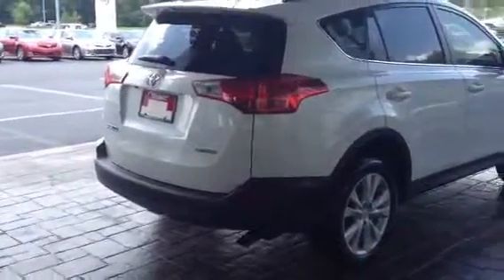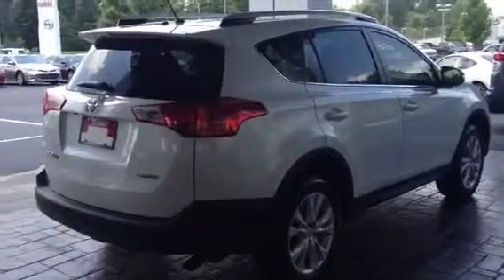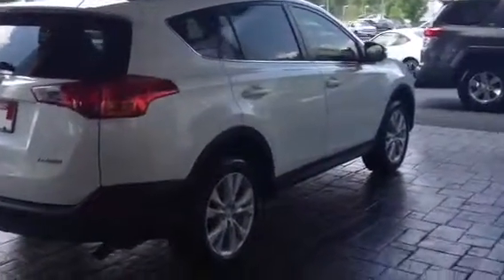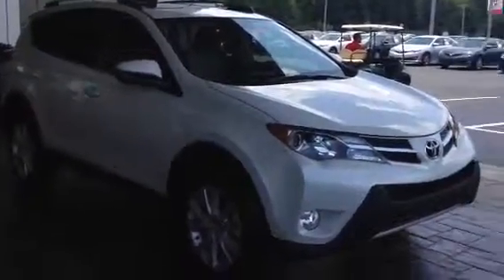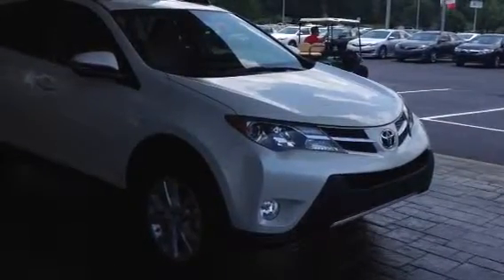This vehicle retails for only $30,800 and it is loaded. This is the most bang for the buck that you'll find in this venue. Please give me a call at 1-800-226-2963. Come test drive it — you will be totally impressed. This is Ronnie Barnes with LaGrange Toyota in LaGrange, Georgia. My number is 1-800-226-2963.